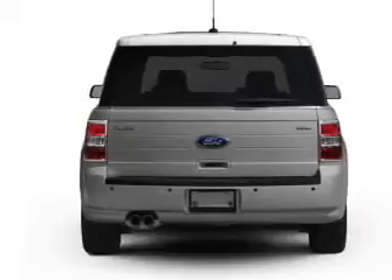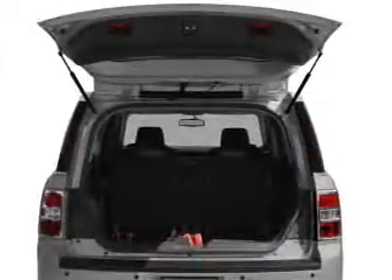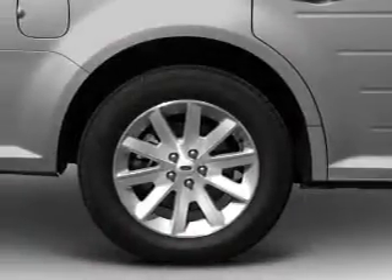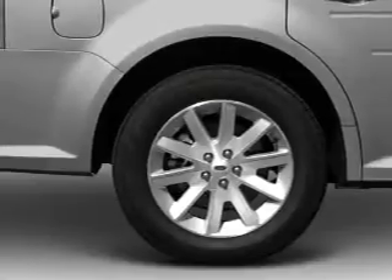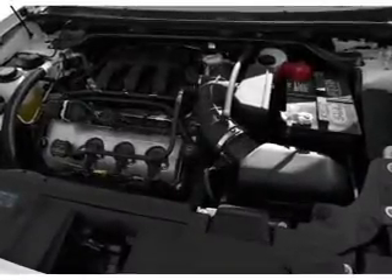Reach your destination effortlessly with GPS navigation. Stand out from the crowd with premium wheels. Savor your listening experience with the premium sound system. You will appreciate the safety feature of Anti-Lock Brakes. Indulge in the comfort of heated seats, and let the sun shine in with a sunroof.